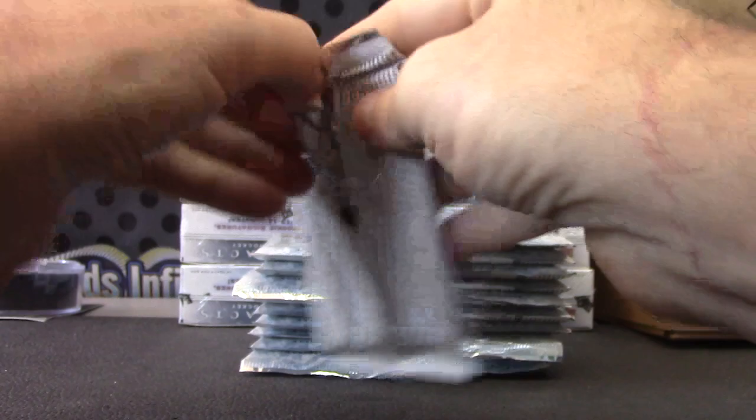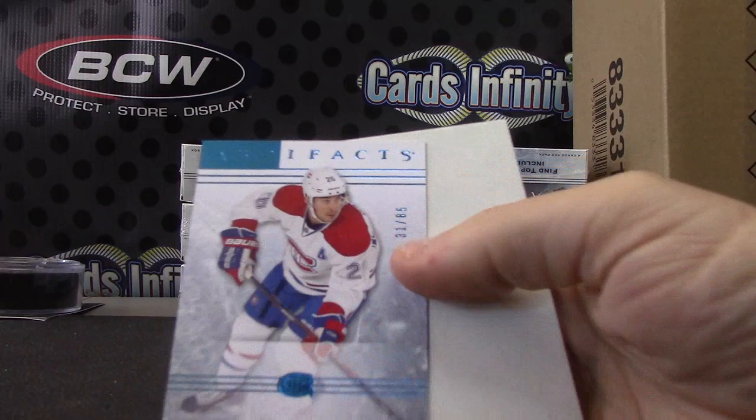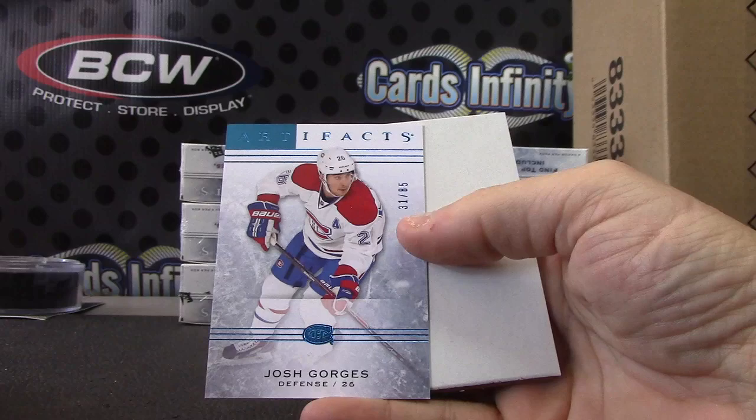I also have a hat I'll be giving away soon for an Upper Deck hockey break. I forgot I had it back there — number 285. They've been back there I think a year. Josh Gorge is number 285.